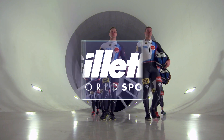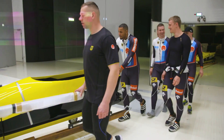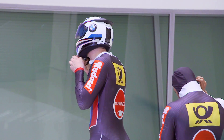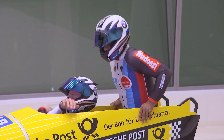After a disappointing result at the Sochi Olympics saw them fail to win a medal for the first time since 1964, the German men's bobsleigh squad have regrouped and reclaimed their place as an elite nation, culminating in a clean sweep of the medals in the four-man, with two of the teams tying for gold at this year's world championships.